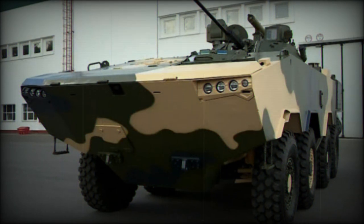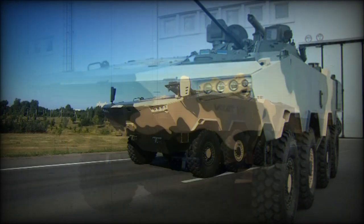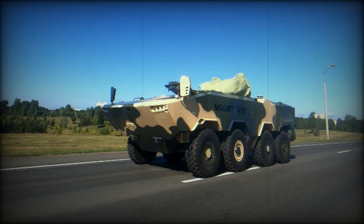The prototype of the Volat V2, publicly revealed in 2021, was fitted with a modernized turret of the BMP-2 infantry fighting vehicle. The BMP-2 turret was fitted with additional armor and new sights. This two-man turret mounts a 2A42 30mm automatic cannon, which is widely used on Soviet and Russian armored vehicles and attack helicopters.